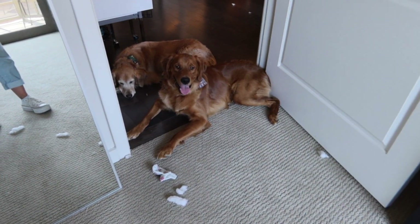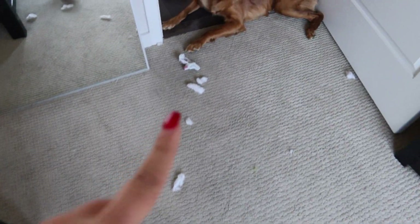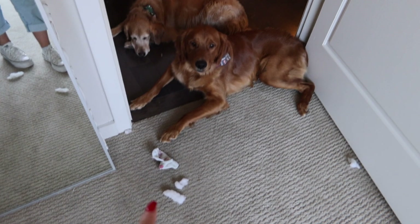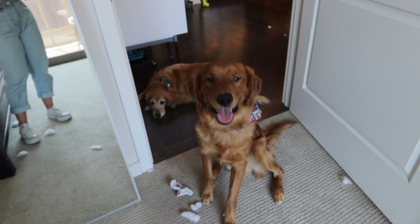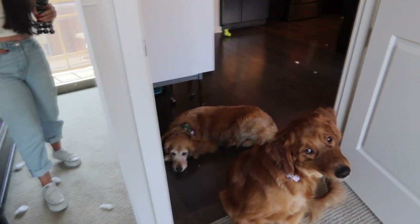The apartment can never be clean because of these two. Look at all this stuffing Henry ripped out, and then he steals socks — that's my sock that he got out of the laundry bin. This is so funny. He's so derpy. He's gotten so big now. You can see poor Mango is so annoyed.